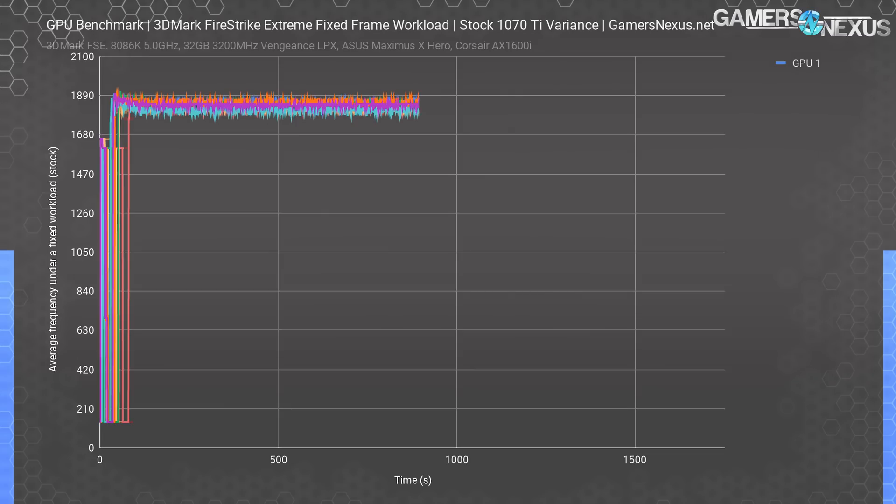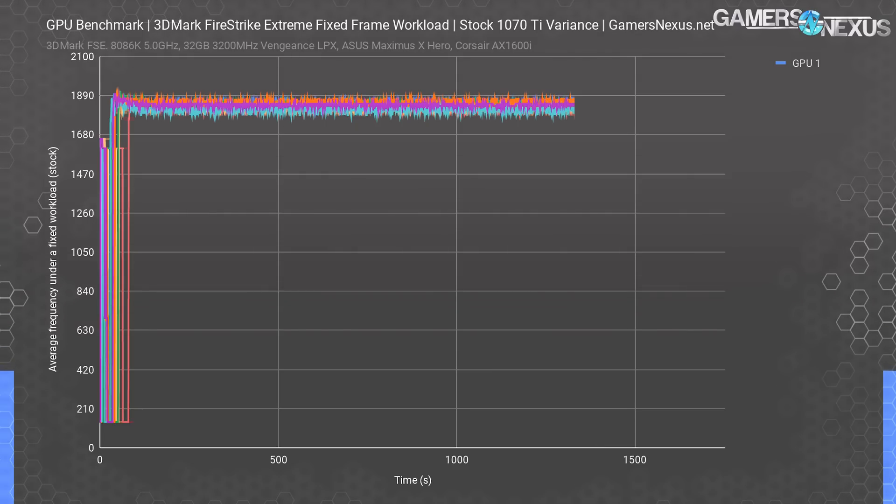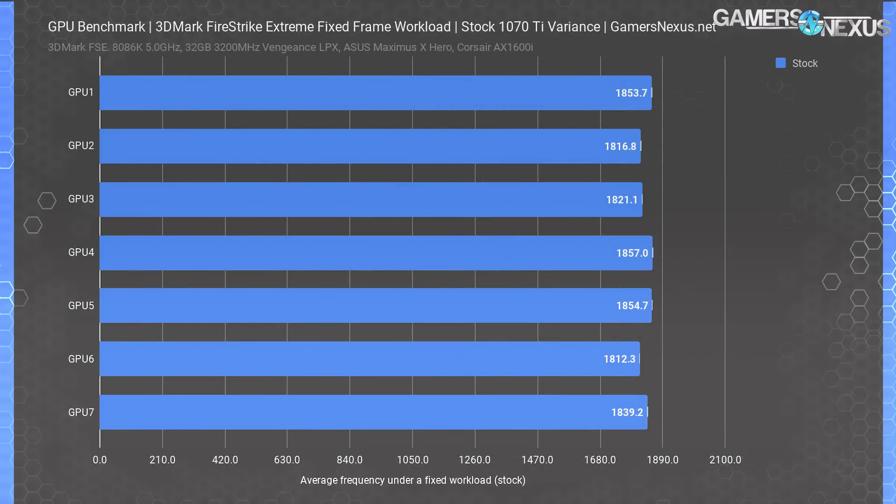For the most part, each card will fluctuate based upon thermal, power, and voltage limiters, and we end up with a mess when plotting so many devices. Instead, we're resorting to a simpler bar chart with averages across 1,500 cells of an identical load scenario, giving a much more readable format. The out-of-the-box performance establishes a stock frequency range of about 45 MHz from top to bottom. We control ambient temperature and other variables, so this comes down to actual silicon quality and variance of the GPU itself.